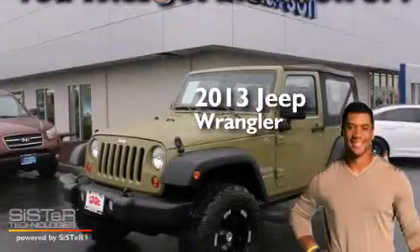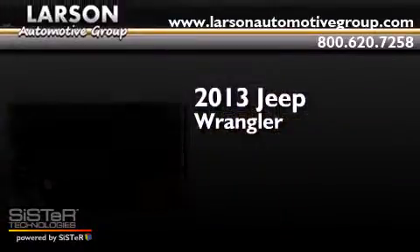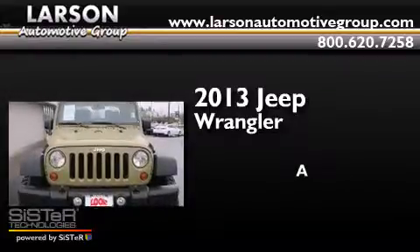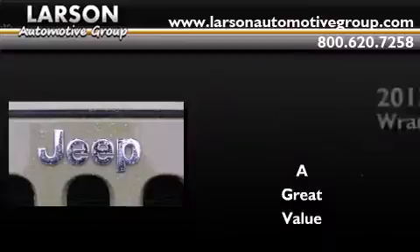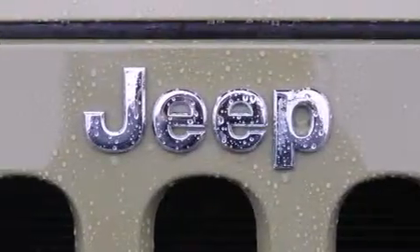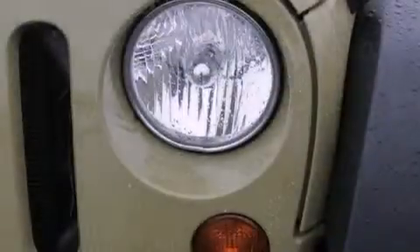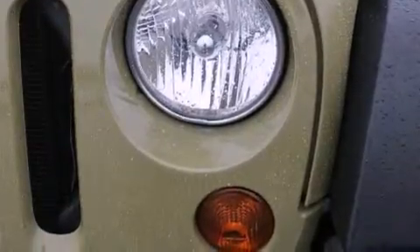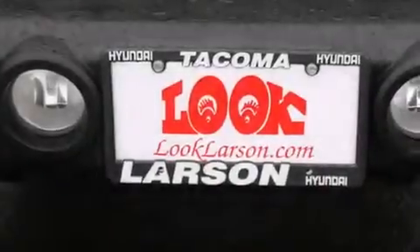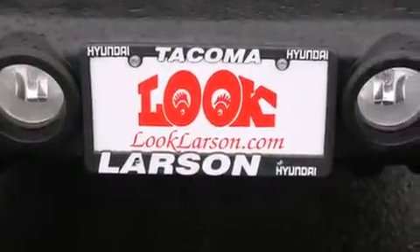This is a 2013 Jeep Wrangler. Its top features include traction control and stability control systems, hill start assist, and a tire pressure monitoring system.